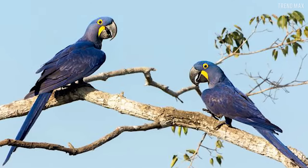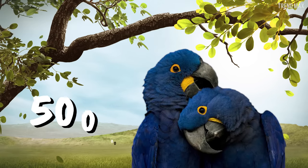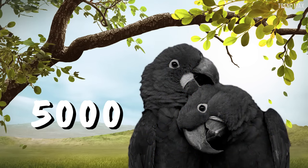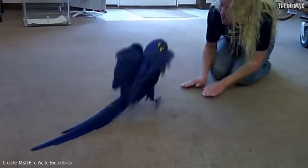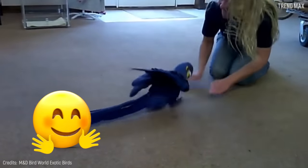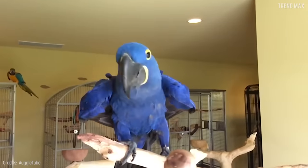Unfortunately, its number has significantly decreased due to illegal hunting and habitat loss. Nowadays, there are only 5,000 of these animals left in the world. But it's not all bad news, since despite being a wild bird, it can be an excellent pet with the right training. You must give them space to move freely and also dance.